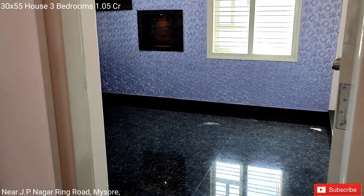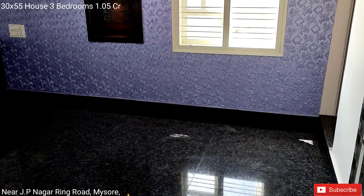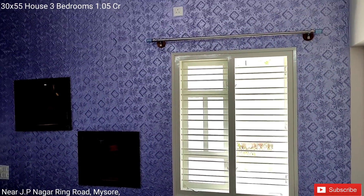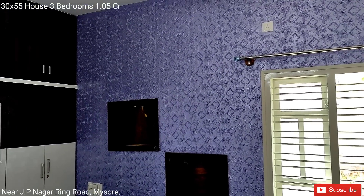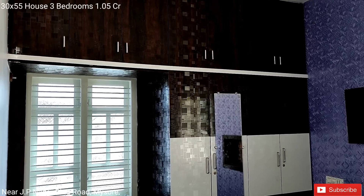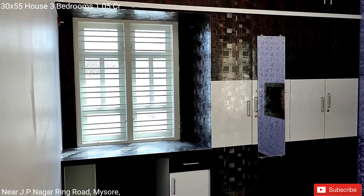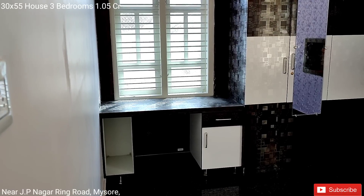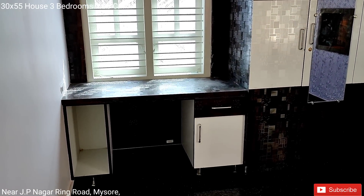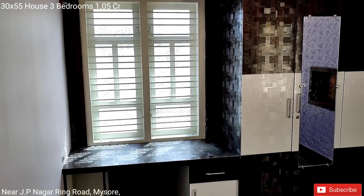The master bedroom with attached bathroom. Room with a study table, computer study room.